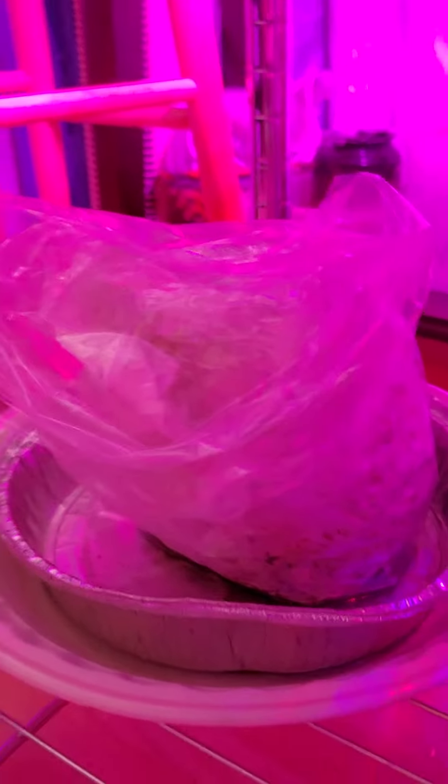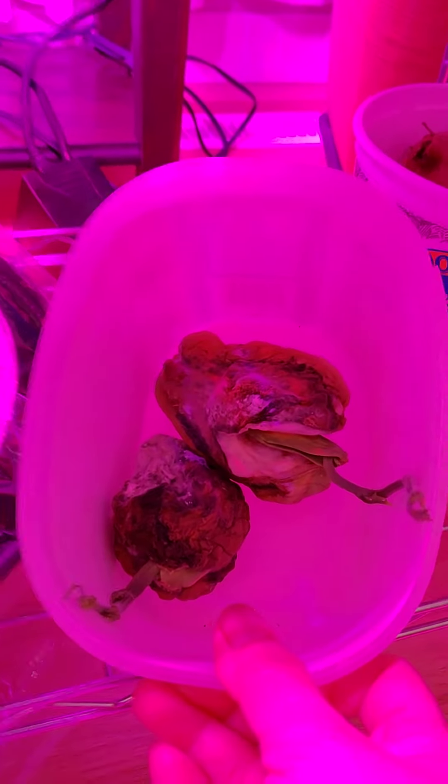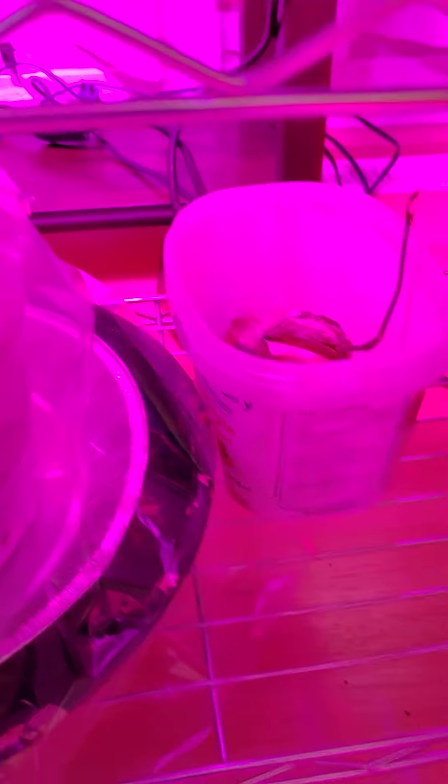Hindi ko pa naaayos yung substrate nya, and this is blue oyster mushroom — naka-harvest ko lang yan last week so wala pang tumutubo ulit. And this is pink oyster mushrooms. Meron din akong kinapatubo dito na kalabasa, sayote — pero it's still too cold outside kaya hindi ko pa silang ma-transplant. We will see kung mabubuhay sila.